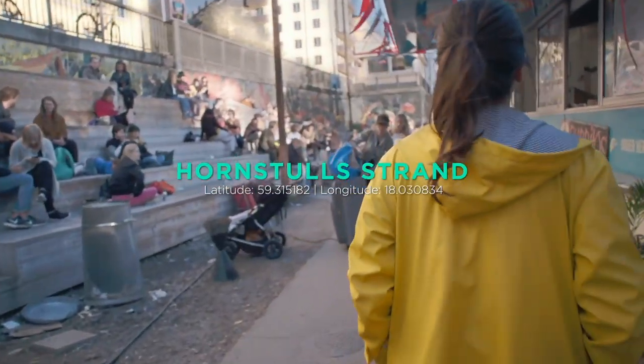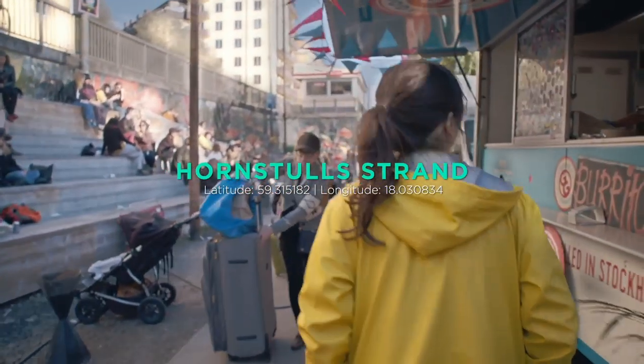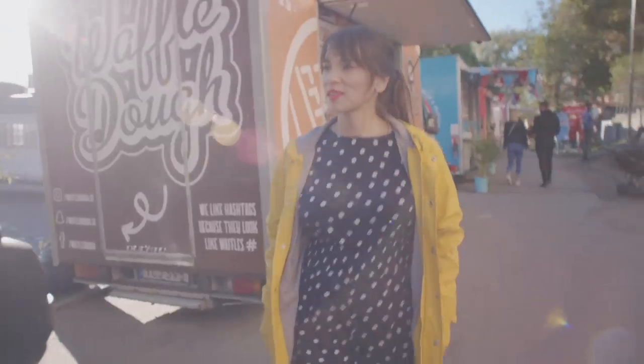This is Hornstuhl in southern Stockholm, an area that has gone from being regarded as the outskirts of the city to hipster central with food trucks and street markets.